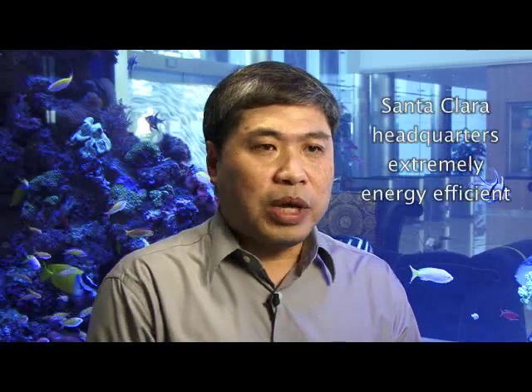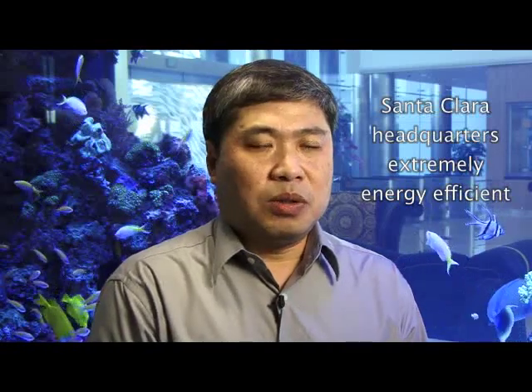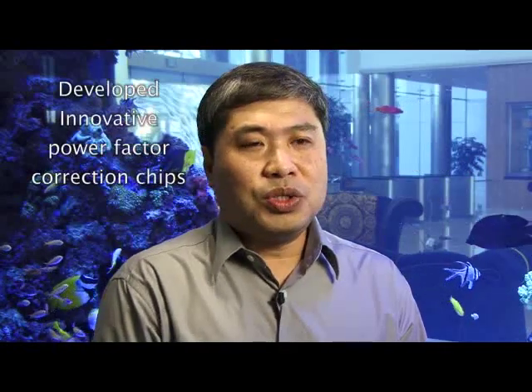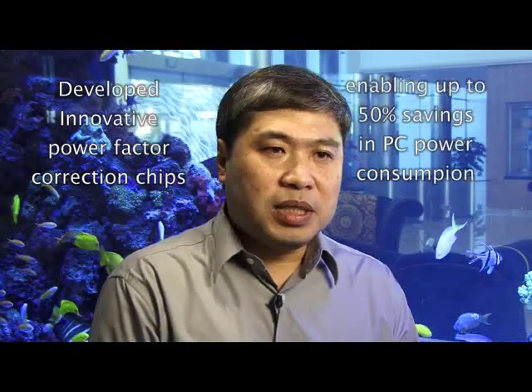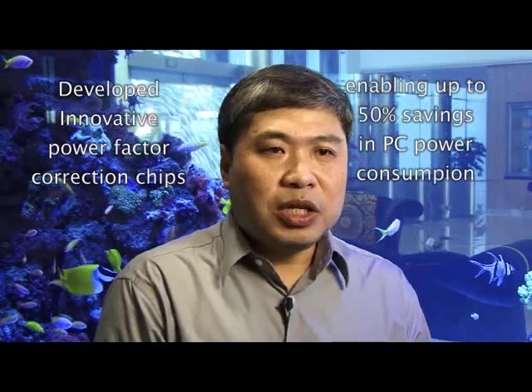Second, we move to this new campus, and we do from the ground up with all of the energy-saving features in these buildings. Third, we introduce these innovative digital power factor correction chips that will enable savings of 50% in energy for PCs and any other power supply.